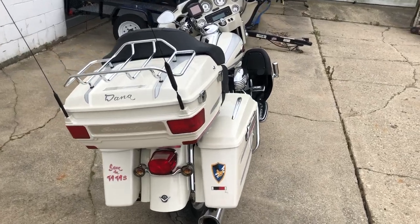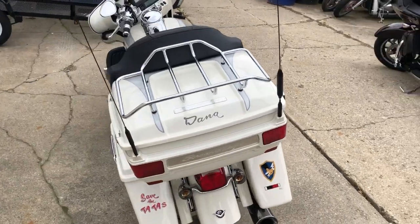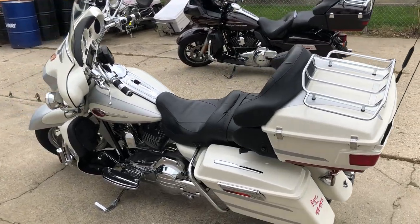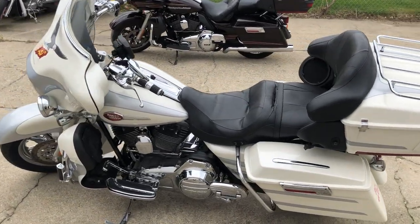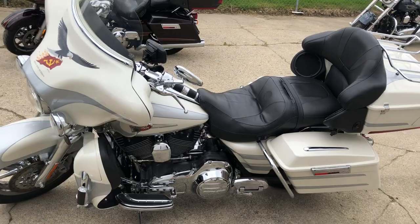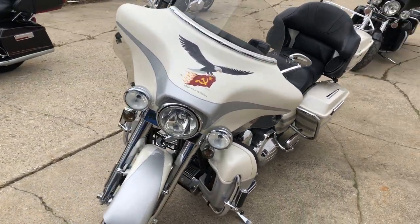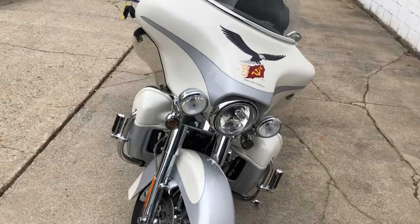Hey guys, approval powersports.com here doing some videos on some stuff that just came into the showroom. Got a 2008 Screaming Eagle Ultra Classic with only 3,217 miles on it. You heard it right — 3,217 miles. Take a close look.